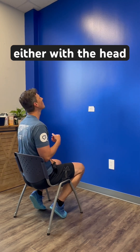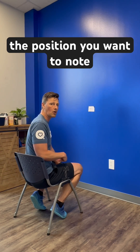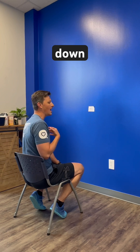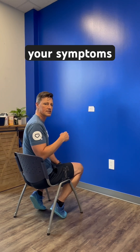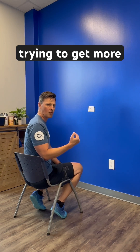Generally, people get their symptoms either with the head up or the head down, and so that's the position you want to know. So if you nodded five times down and that was when you felt your symptoms, then we can say five times. And then the next time you do it, we're trying to get more.